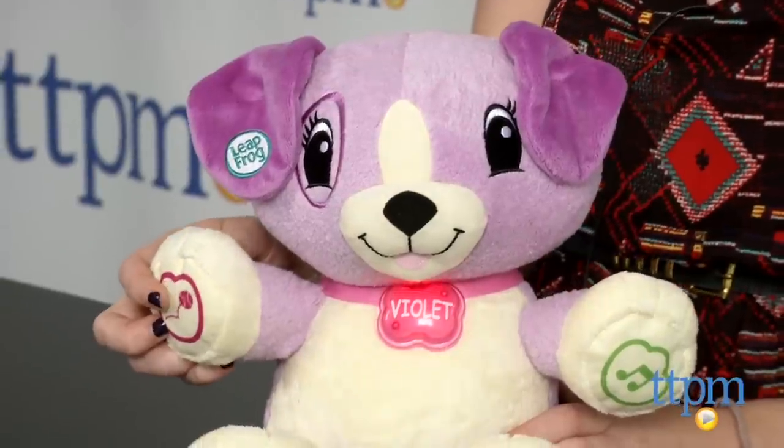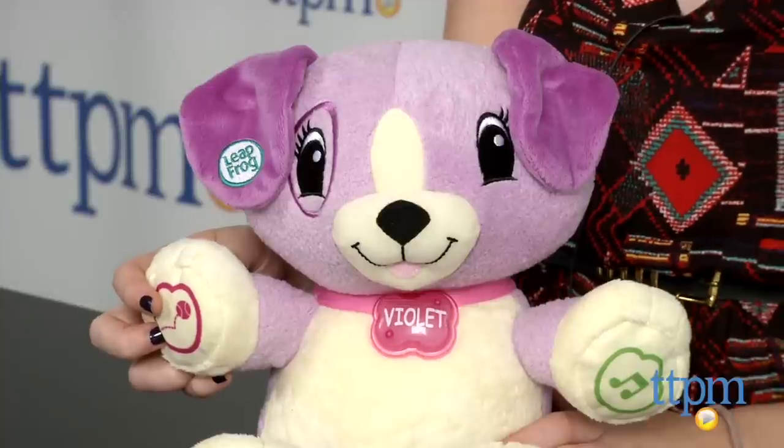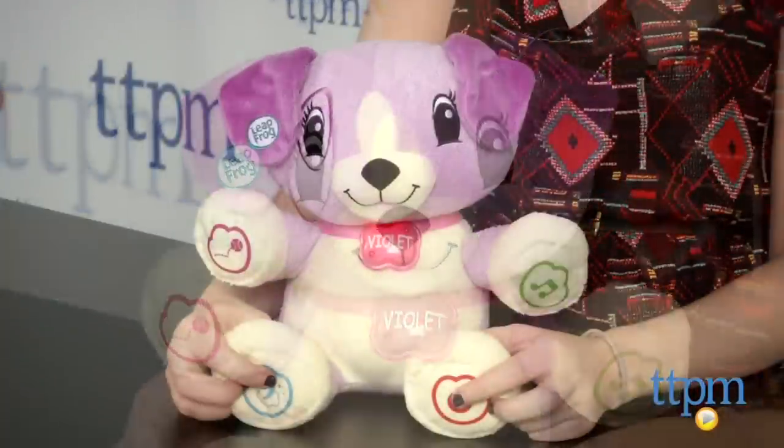My pal Violet also sings songs personalized with your child's name. Kids can also hear a bedtime lullaby that will play for either 5, 10, or 15 minutes.